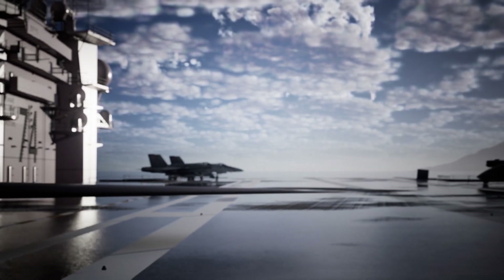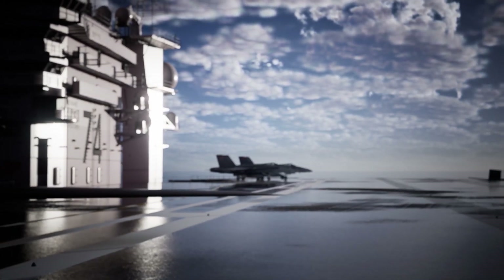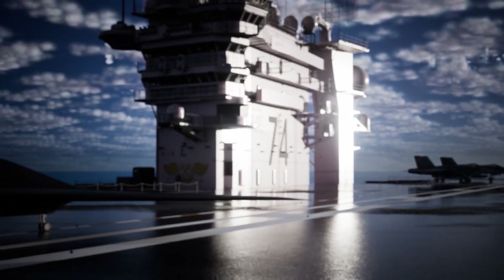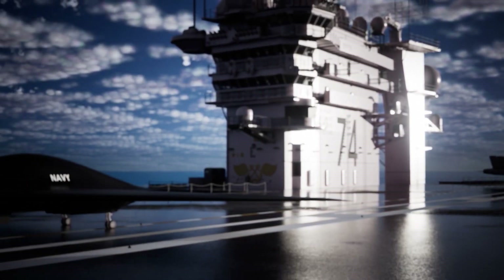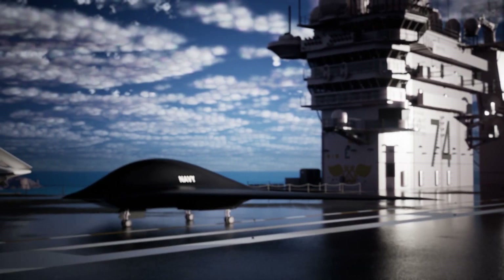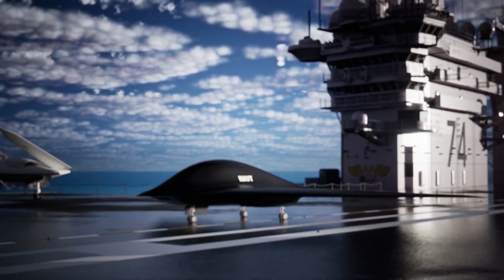Its Jet X patent-pending all-electric propulsion system enables vertical flight without compromising radar signature or acoustic stealth. By embedding the thrust sources seamlessly within the fuselage, the Fury maintains a smooth, low observability shape even in hover mode.